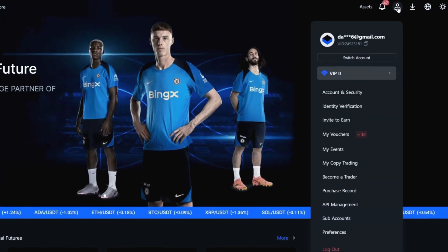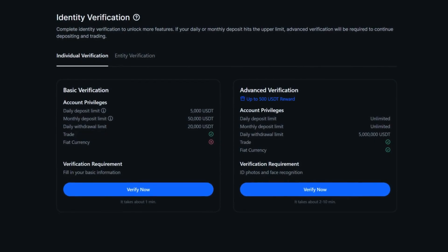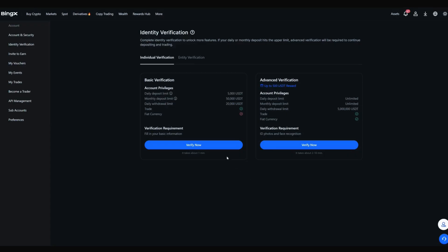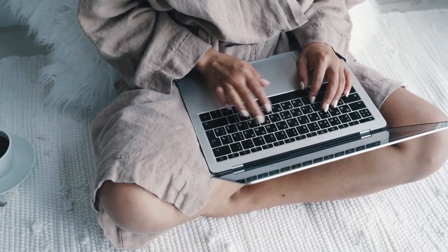To access the full functionality of BingEx, you must go through verification. Click the person icon in the top right corner of the screen and click on the identity verification section. There are two verification options that differ only in the daily withdrawal limit and maximum deposit amount. For regular users, basic verification is suitable. A form will open where you select your country of residence and specify the type of document, then enter your passport details and click done. Verification results usually take five to ten minutes.